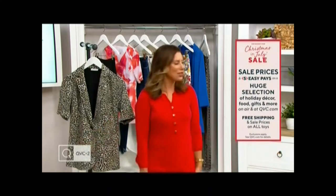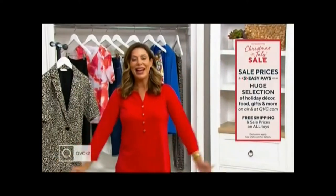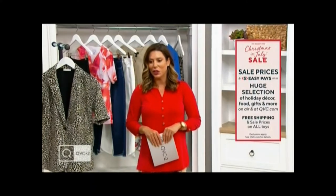Did you know that it's Christmas in July? Of course you do. Well, actually there's no Christmas trees right around me. Normally you walk around here in July and there's Christmas everywhere. Well, we sure do celebrate. And by celebrate, that means passing savings on to you — sale prices and EasyPay on a huge selection. Holiday decor so you can get into the spirit, food, gifts, and so much more you can find on QVC.com.